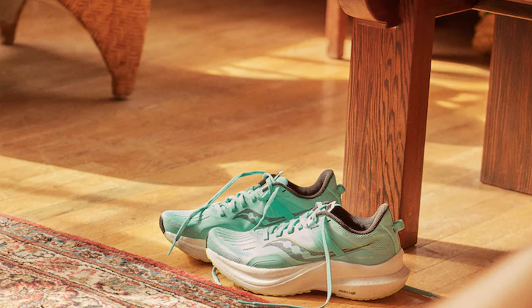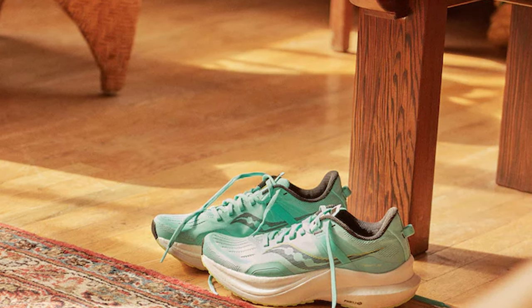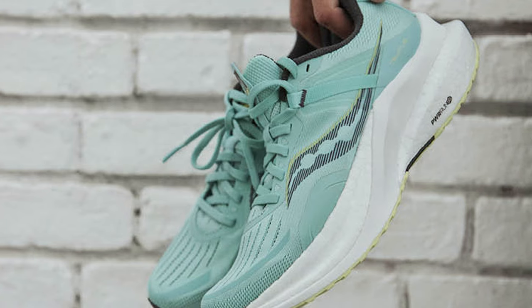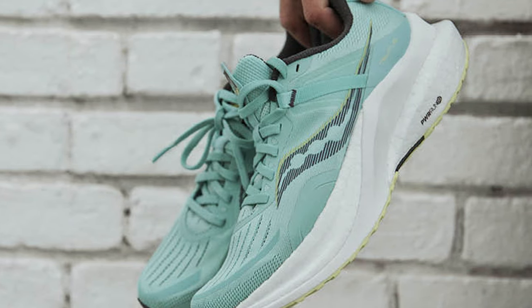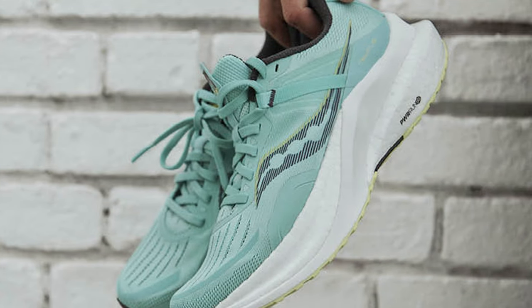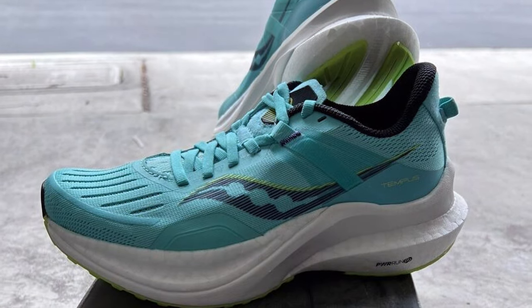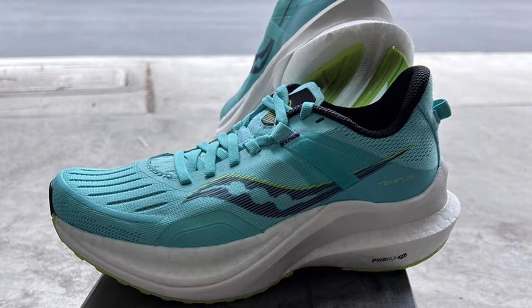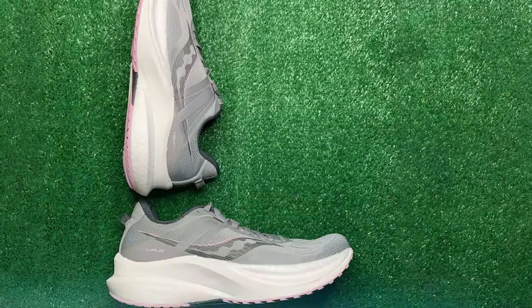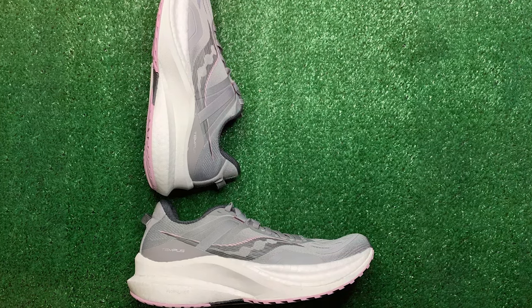Next at number four, we have the Saucony Women's Tempus. The Saucony Women's Tempus is a classic sneaker that combines style and performance for a versatile and comfortable shoe, whether you are heading to the track or strolling through the city. The shoes feature a retro-inspired design with a suede and nylon upper, giving them a timeless and fashionable look. The EVA midsole provides cushioning and support for all-day comfort. The rubber outsole offers excellent traction, ensuring a secure grip on various surfaces.